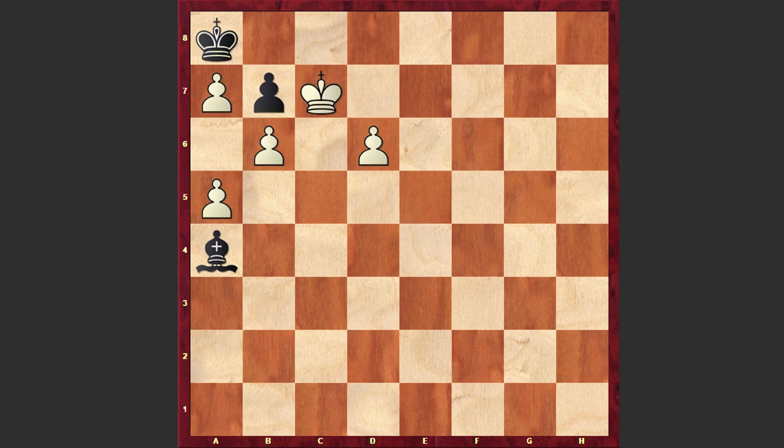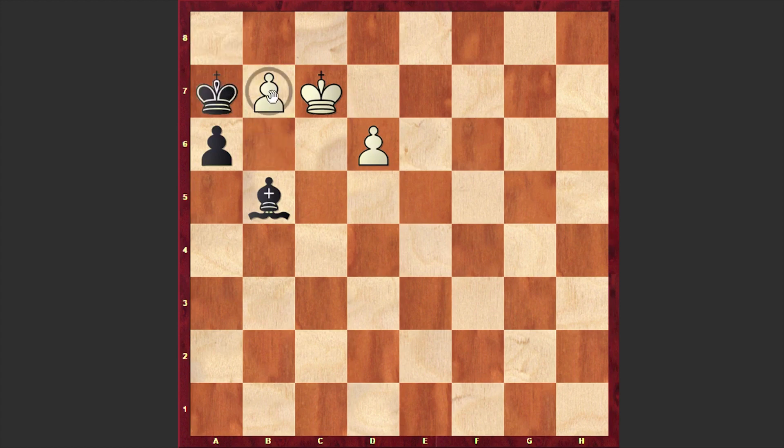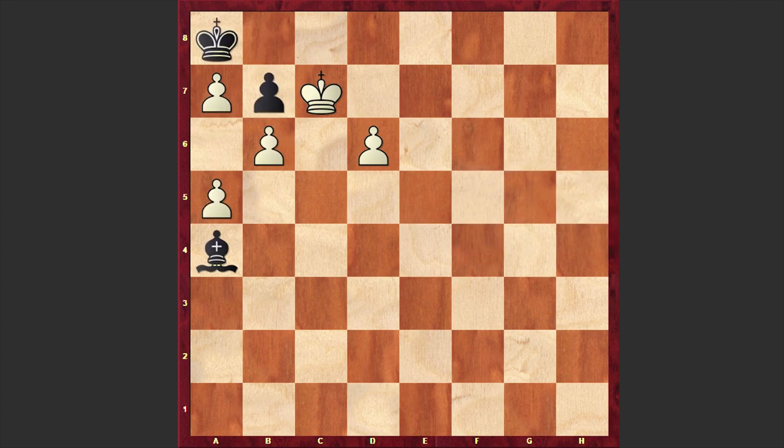Kc7 and it's over. For example, if Bb5 then a6 is winning; if Bxa6 then d7, and if Bxa6 — if you accept the pawn sacrifice — then b7 check is coming, followed by b8 checkmate. After Kc7 it's pretty much over. If Bc6, then a6 is winning anyway — just no way out.